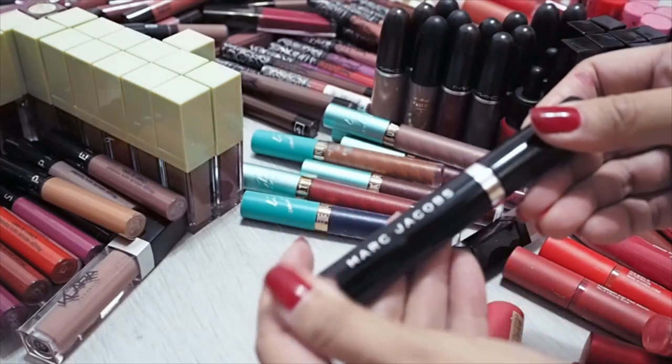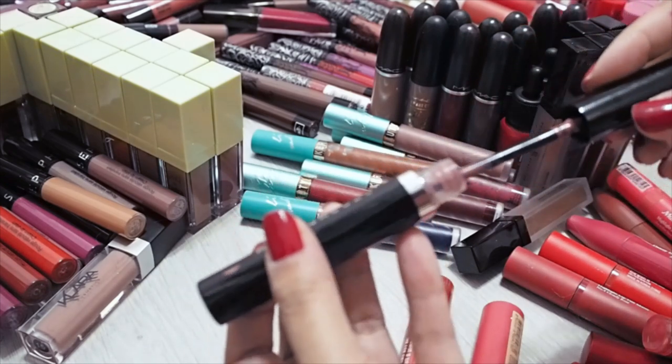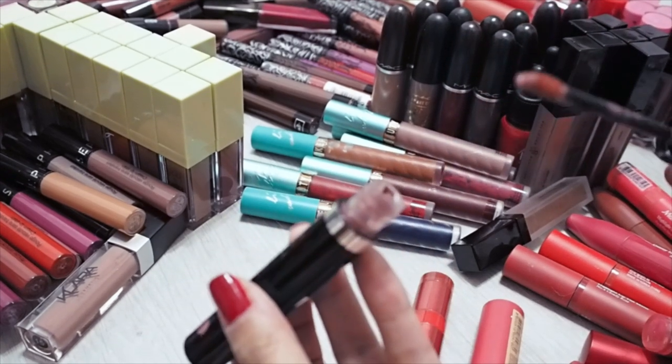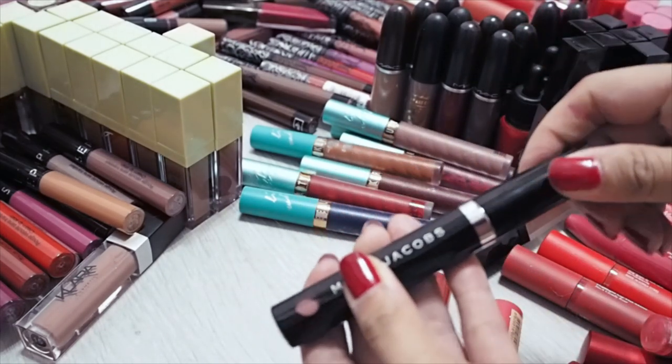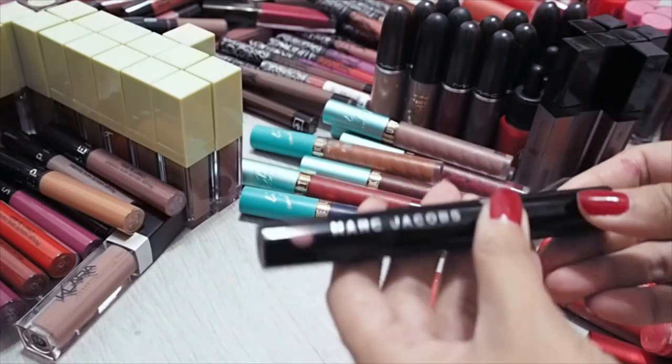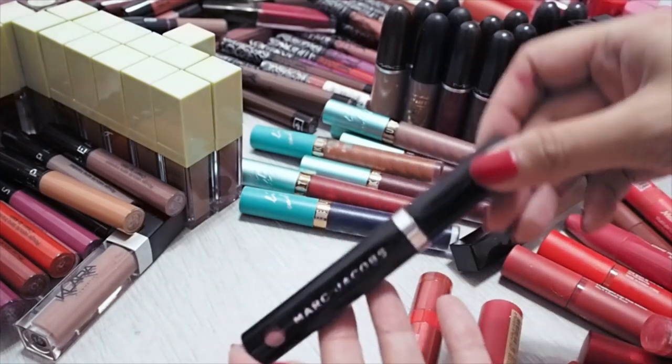Marc Jacobs Lip Creams — this is the shade Slow Burn. This is a beautiful formula, beautiful texture, and a beautiful colour. They have a whole series of very skin-flattering neutral shades. I do love this a lot and I just never remember to use it. So this is going in the keep pile.